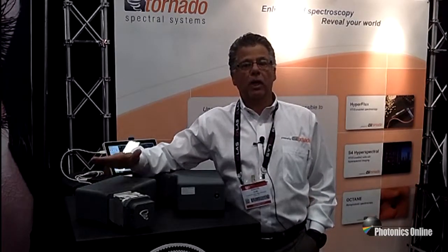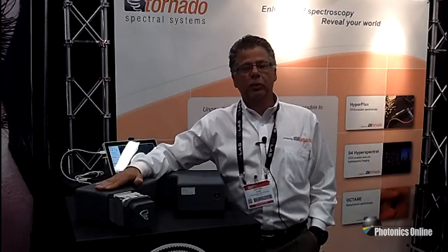I'm going to turn it over now to Dr. Jeff Mead. Dr. Mead is one of the inventors of our technology, the High Throughput Virtual Slit. Jeff will give us a little more detail on that.